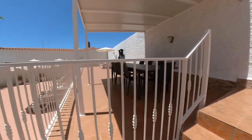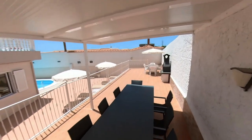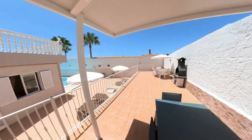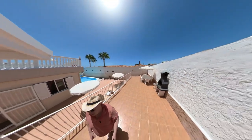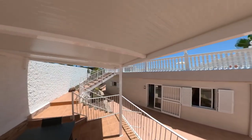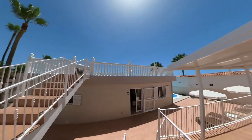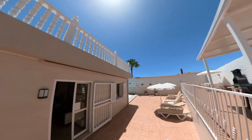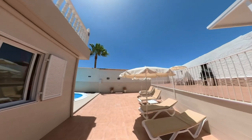Oh, this looks cool — barbecue area, very nice. Beautiful. And a lovely pool as well — look at the pool. Oh my gosh, look at the pool too.